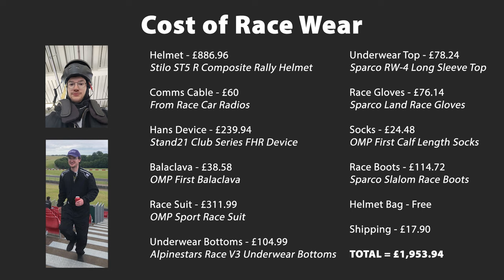For the cost of £1,953.94, including VAT and shipping, you too can look like this plum on the left.